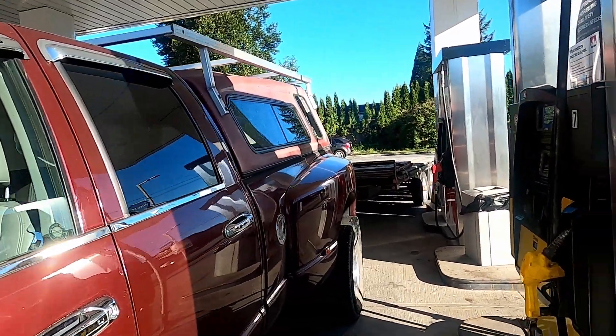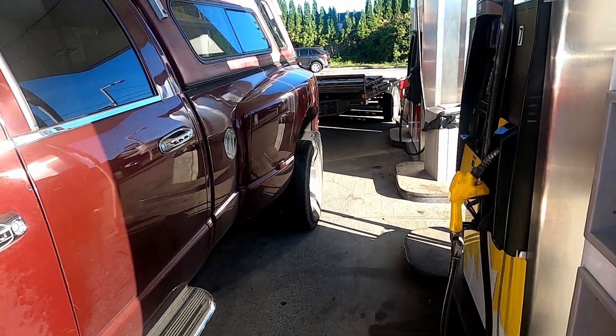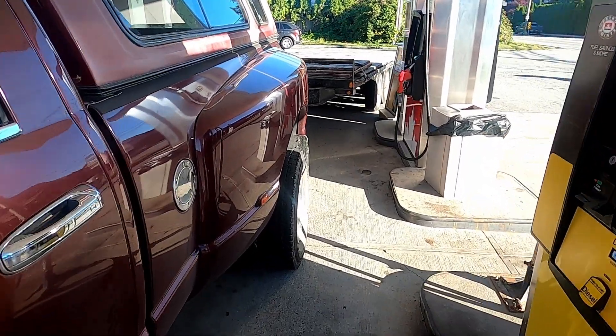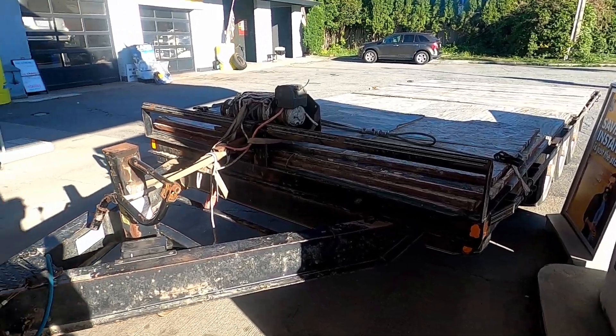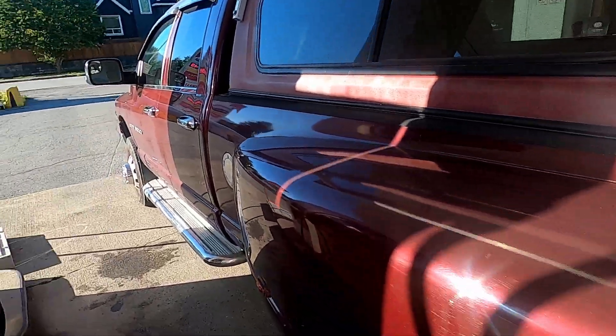So I'm in Squamish now. I successfully drove a giant truck on a boat and now I'm getting some gas. Gaining a lot of respect for people who drive gigantic trucks — it's pretty tricky. Onward to Whistler.